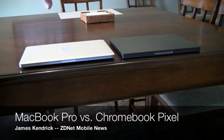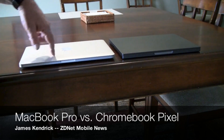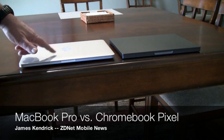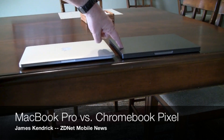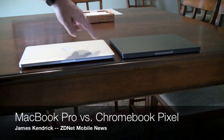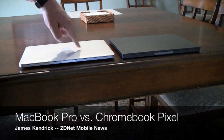They both have Core i5 processors — this one at 2.6 GHz, this one at 1.8 GHz. They both ship configured with 4 gigs of RAM, although this one has been bumped to 8. This is an LTE model, so it has a 64 gigabyte SSD, whereas this one has a basic configuration with a 128 gigabyte SSD.